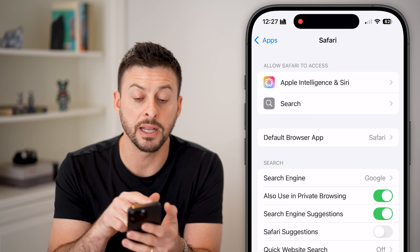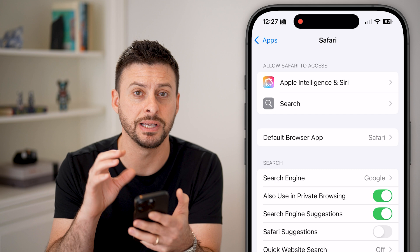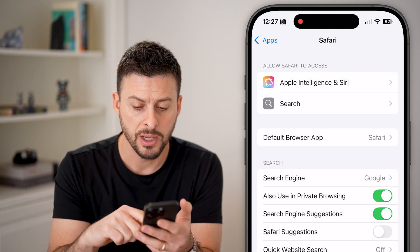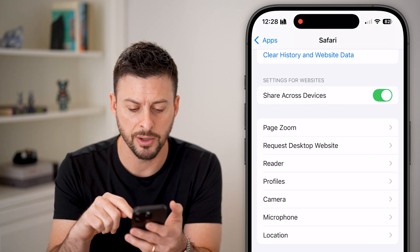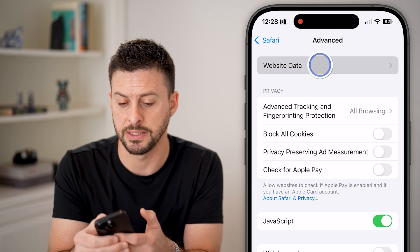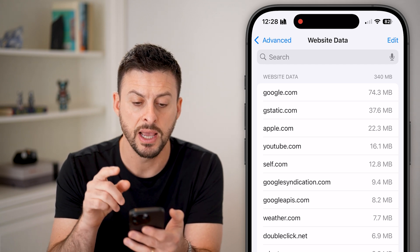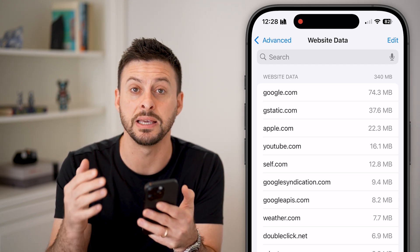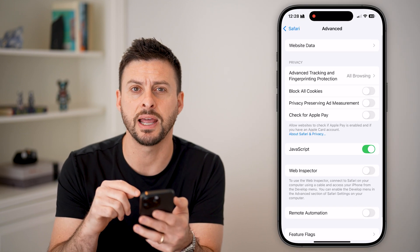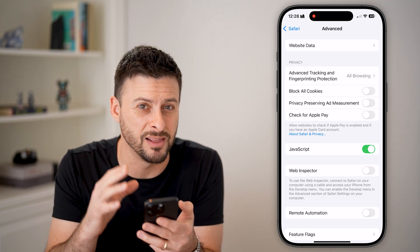Safari can quickly balloon out of control with the number of websites you visit — the cache and cookies that are downloaded on your phone help bog everything down, especially when visiting websites. Scroll to the very bottom and tap on Advanced, then at the very top tap on Website Data. This will show all of the website data across every single website you've ever visited — sometimes up to a gigabyte or more of data. Just hit Remove All Website Data and it will clear out all of that, and Safari should run and operate a lot more smoothly.